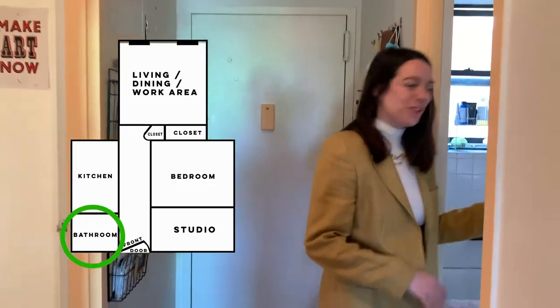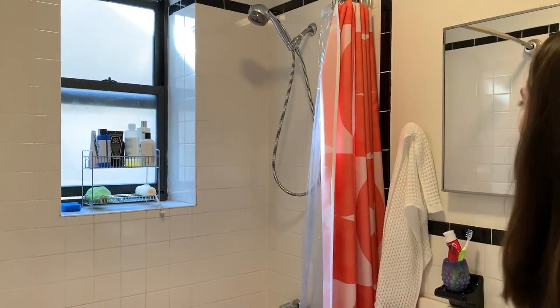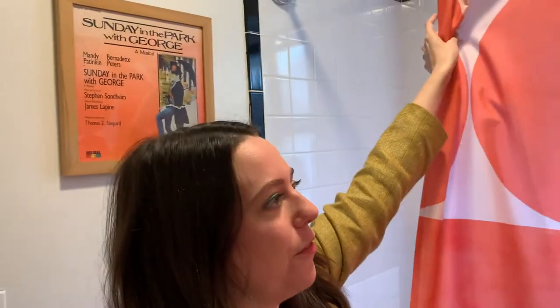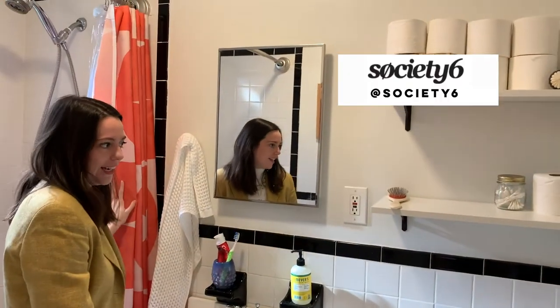The next thing I will show you is the bathroom. I love this bathroom — we didn't have to do very much in here just because it's got that amazing old pre-war tiling situation and a big, huge window. I found this really cool geometric shower curtain, and I think it really brightens the room and looks really simple against the black and white. This is from Society6.